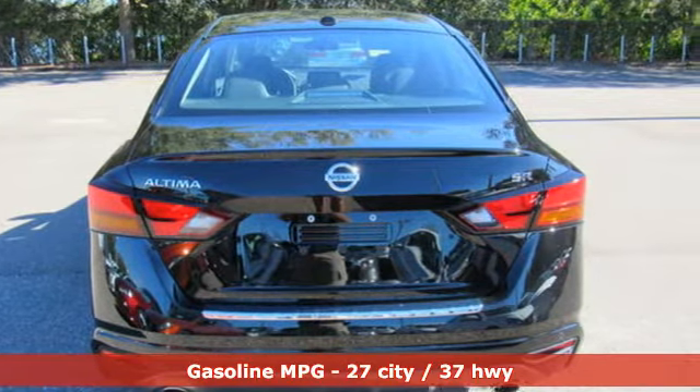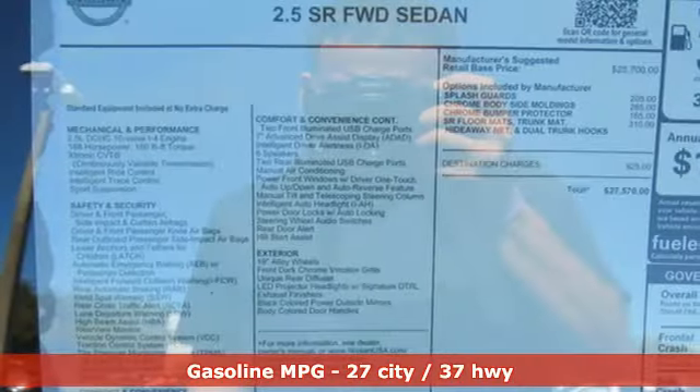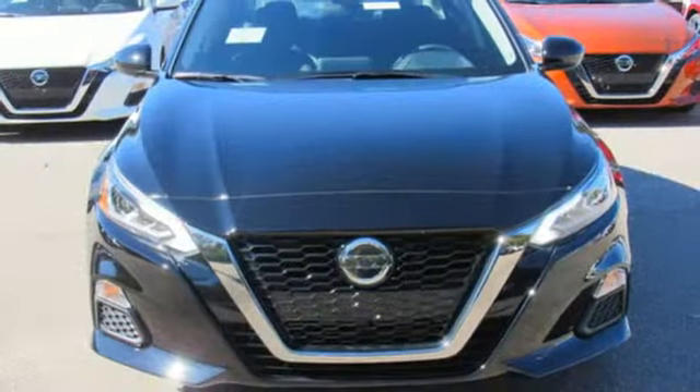A great vehicle is comprised of great features like these: streaming audio, remote engine start, leather bucket seats, rear parking sensors, wireless phone connectivity.